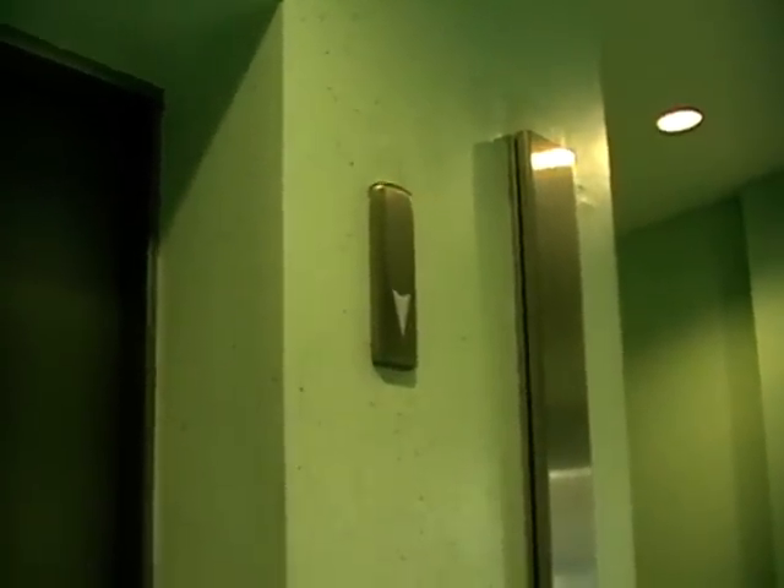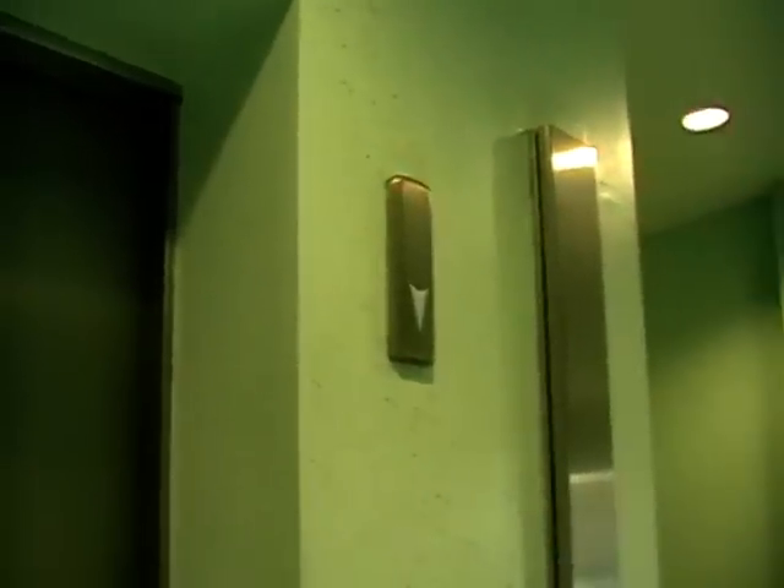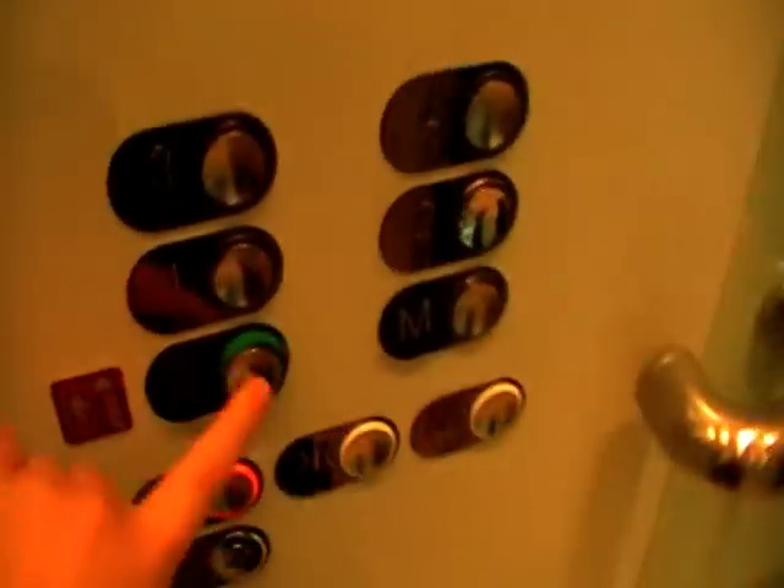We'll go down the elevator. Alright, we're going to the ground. I think this one's coming. What does it say when it gets to the top? Where's it going? Bing! Let's go back down to G. Door calls. I like that.